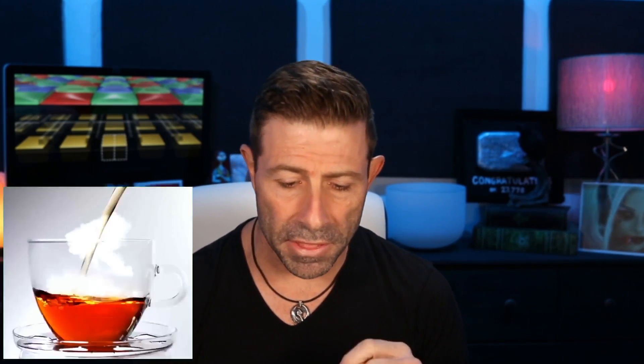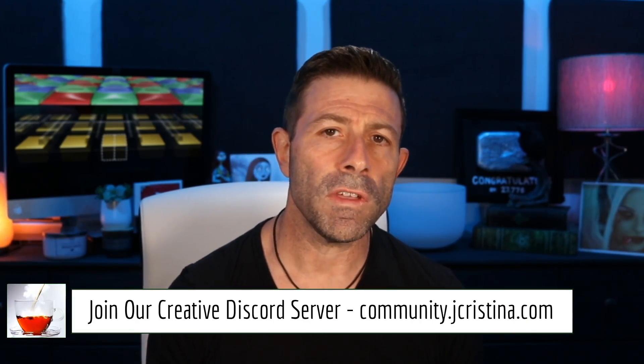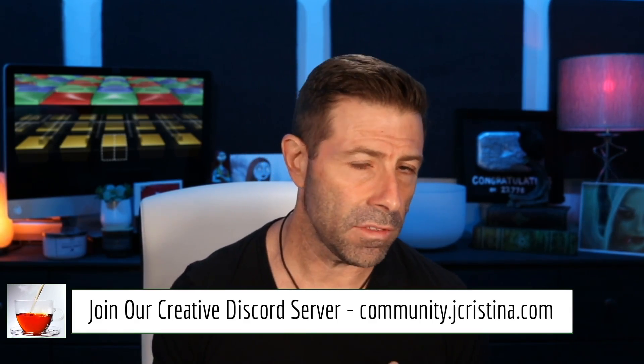I want to explain what Dual Pixel AF is first and then what DFD is, to get an idea of why Panasonic is having this issue. I might be wrong with a couple of spots here and there, and if I am, please let me know. I don't claim to be the all-knowing wizard behind the YouTube camera. In the comments, tell me where I got it right, where I got it wrong, and let's have this conversation.